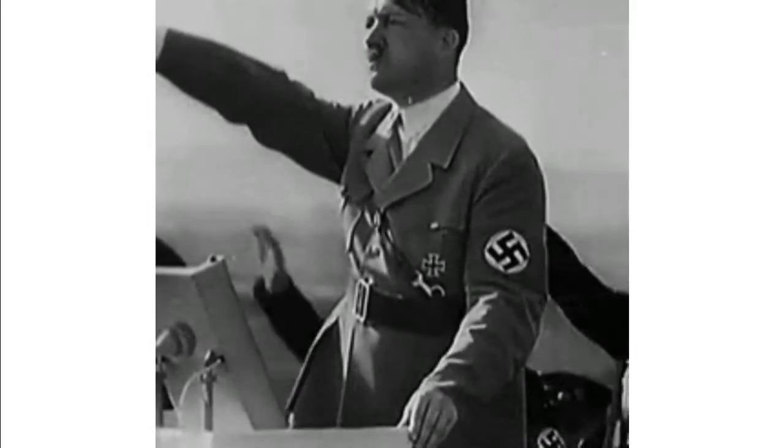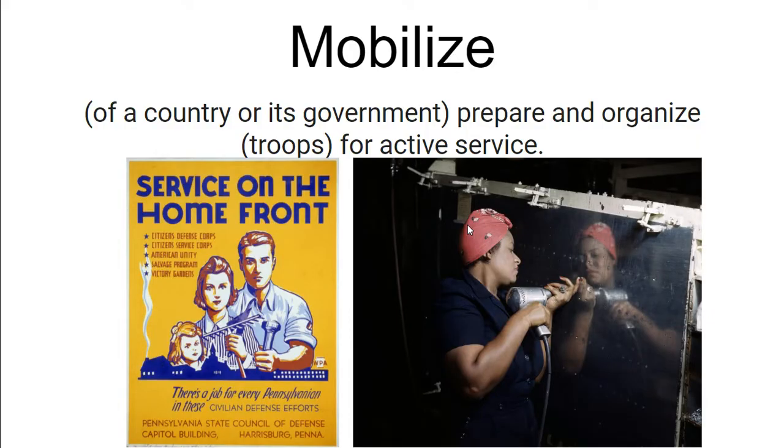Americans didn't want to get involved with the war in Europe that had started in 1939. However, we were forced into fighting in the war because of Japan's bombing of an American naval base at Pearl Harbor, Hawaii. After the attack at Pearl Harbor, Americans began to get ready, or mobilize, for war.